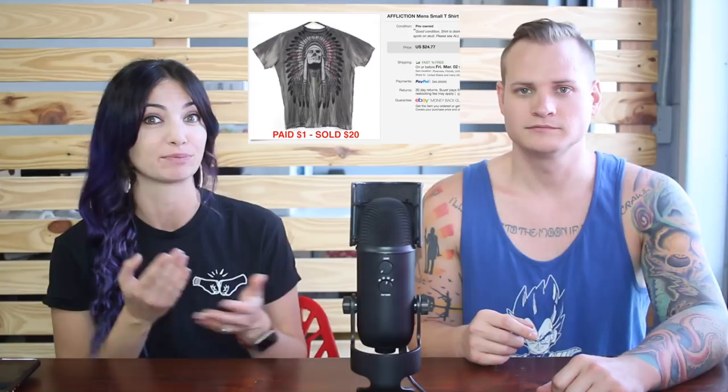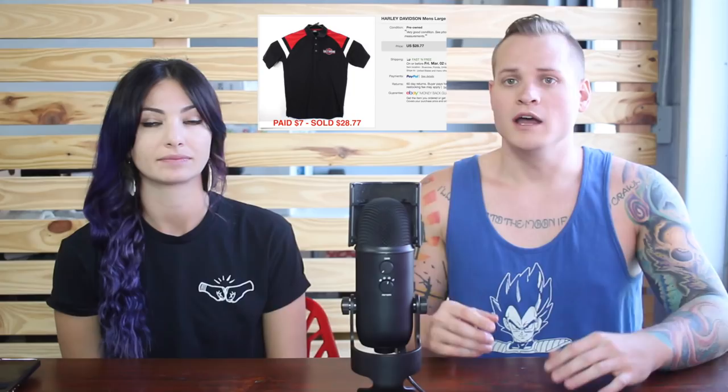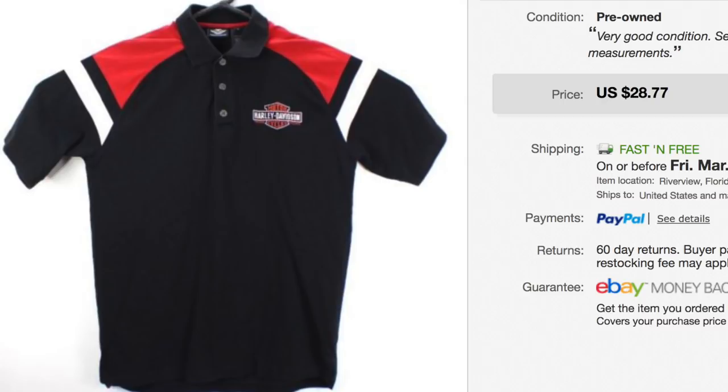All right guys, without further ado, here's 15 items that we sold on eBay for profit last week. Affliction has been doing really well for us. As long as we list it for the right price, it sells really, really fast. This is an Affliction shirt we bought for $1 and it sold for $19.50. Another brand that's been killing it for us is Harley Davidson — Harley Davidson flies off the shelves for us. This one we actually paid a little bit more than we usually pay for. We paid $7 for this Harley Davidson polo shirt.